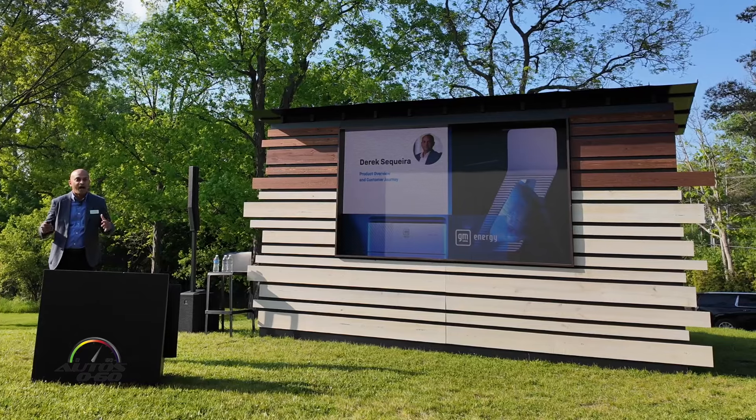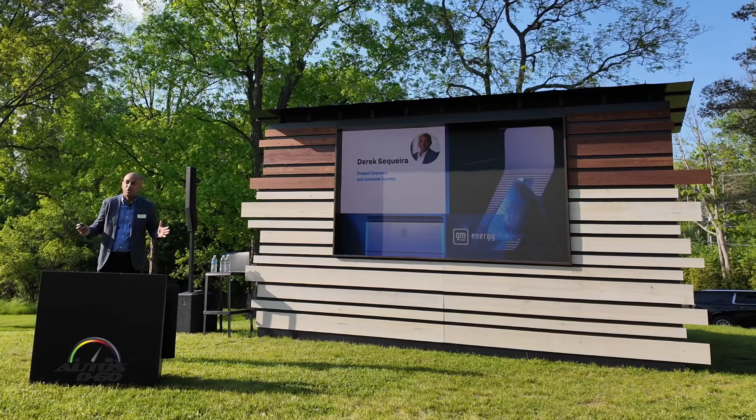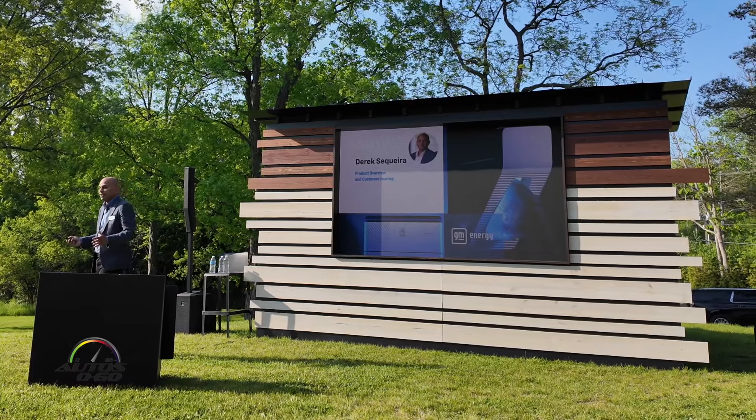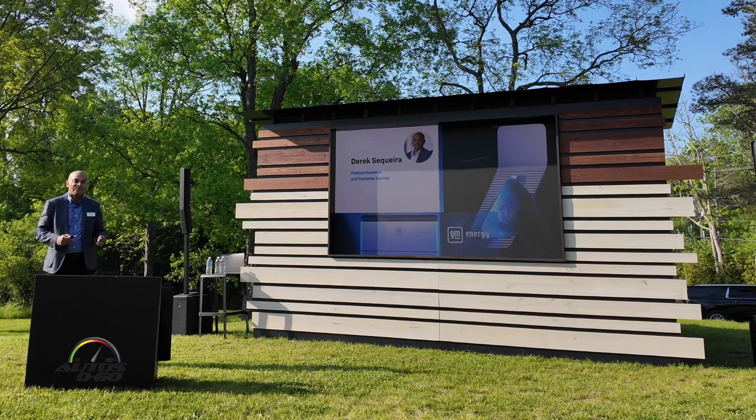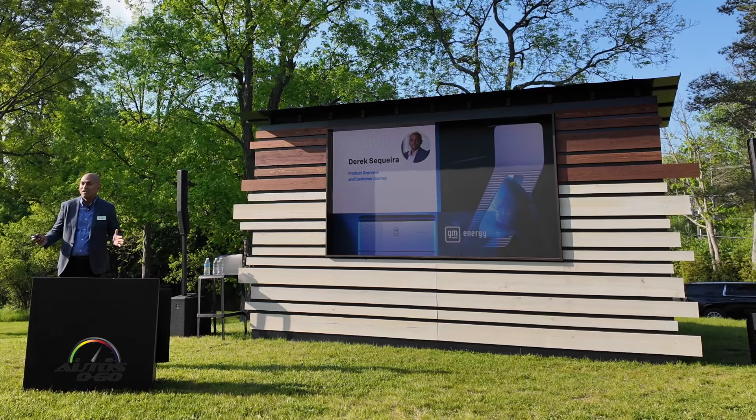My name is Derek Sequeira. I'm 20 years here at General Motors, chemical engineer by trade. I've spent time in manufacturing, quality, launching vehicles, and even got to lead business strategy for GM Canada.